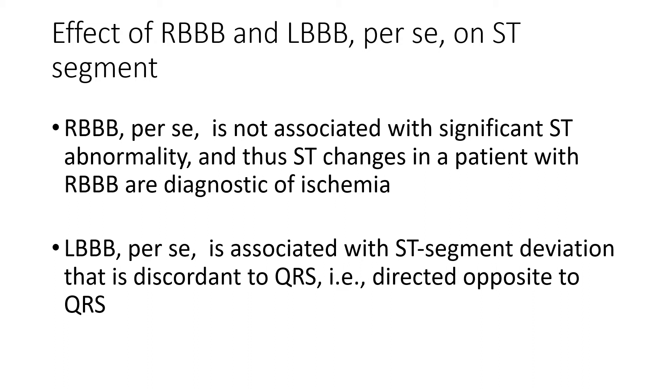Right bundle branch block per se is not associated with significant ST abnormality, and thus it is easy to analyze ischemia in right bundle branch block. ST changes in a patient with right bundle branch block are diagnostic of ischemia, and ST elevation is diagnostic of ST elevation MI.